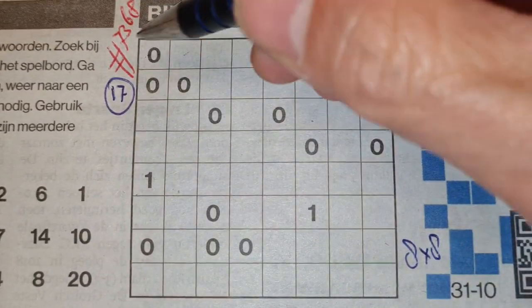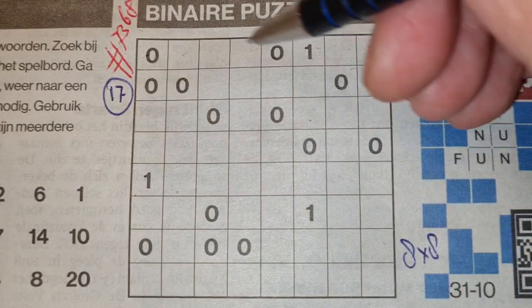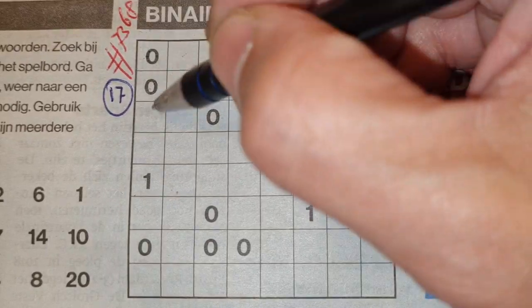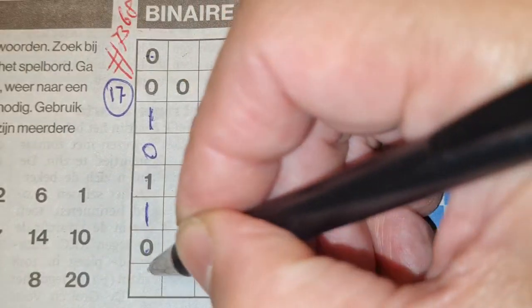That means in every row or column there are always four O's and four 1's. So let's get started. Double O here, one there, one — between two O's comes an O. Four O's we have here, so the rest are ones.